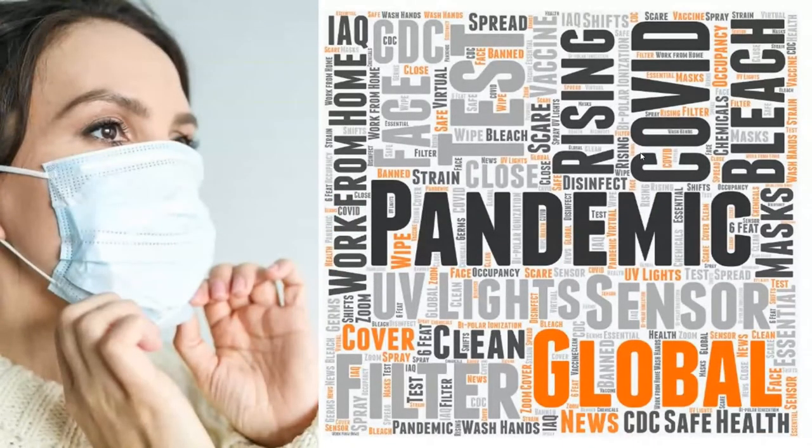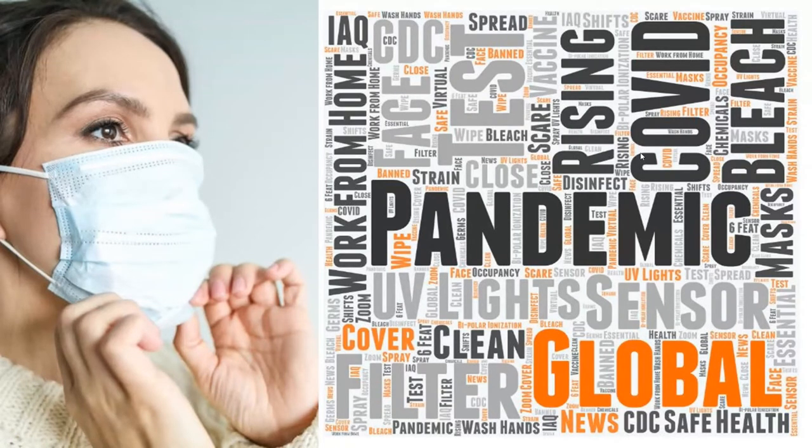I'm sure all of us can relate to the stress and the COVID chaos that we have right now. This is where everybody — our clients, ourselves — can all relate. There's a lot of information out there and we need to help our clients sort through this with a practical, common-sense approach. And that leads us into routes of transmission. We must always focus on these three in order to build an effective plan and program for us and for our clients.